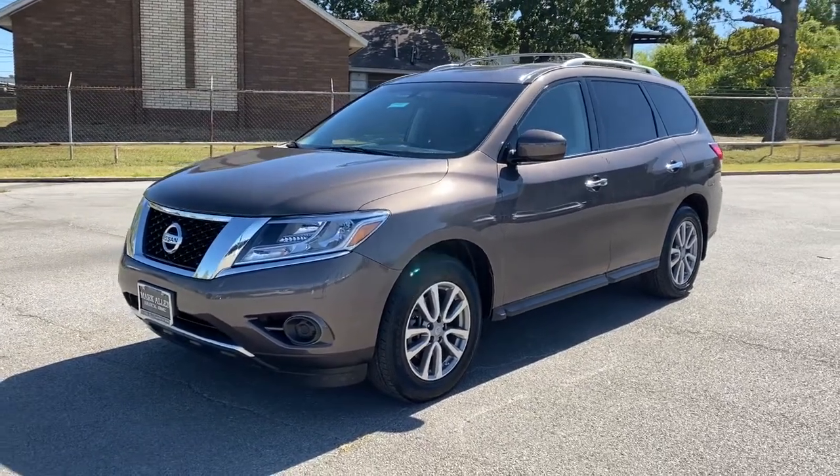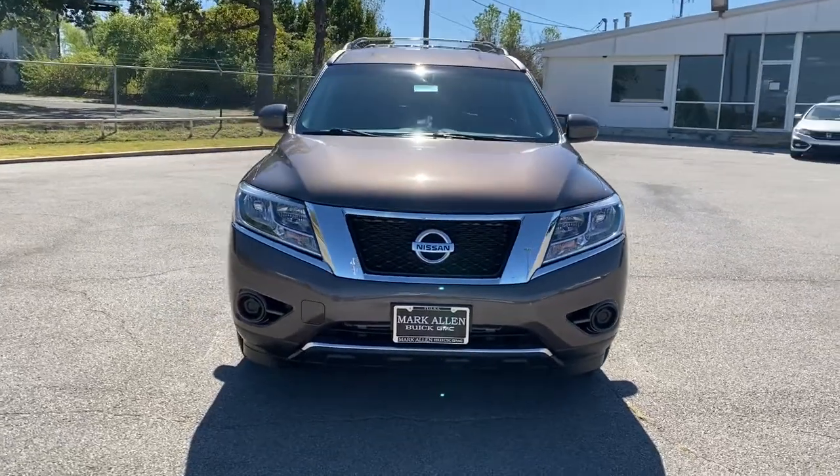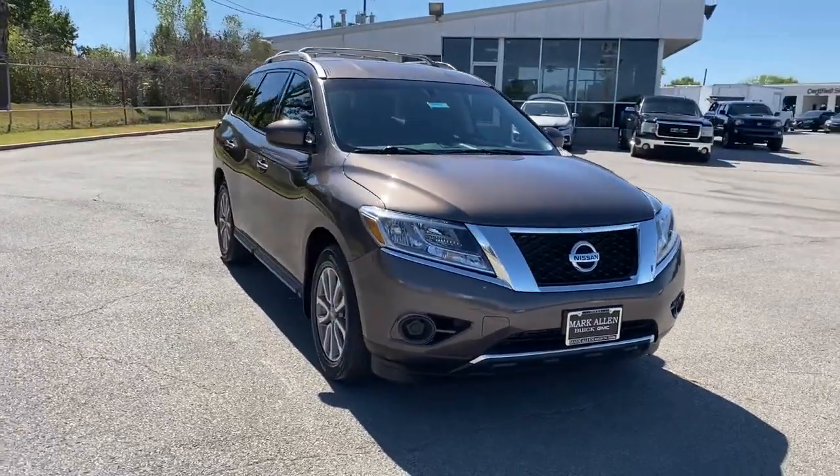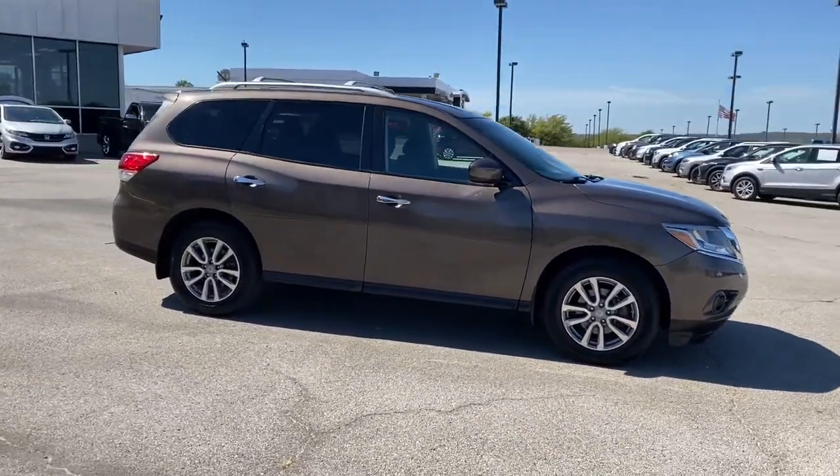You will love the features of this 2016 Nissan Pathfinder. With less than 100,000 miles on the odometer, this vehicle provides excellent value. Picture yourself at the wheel of this comfortable and capable Pathfinder.